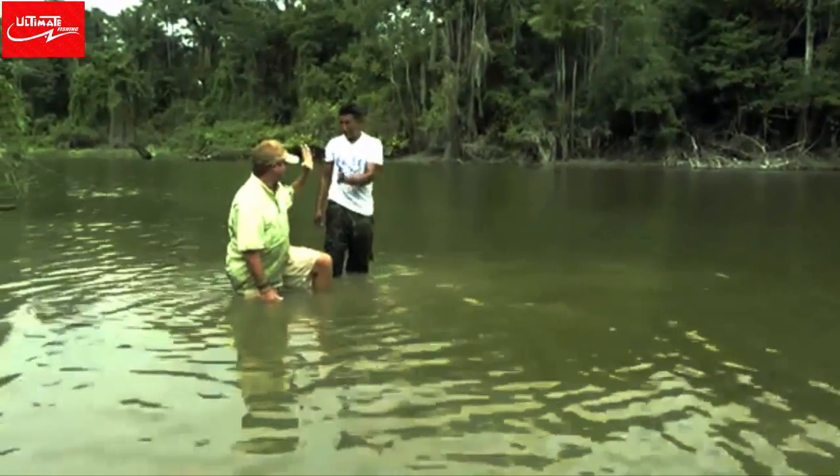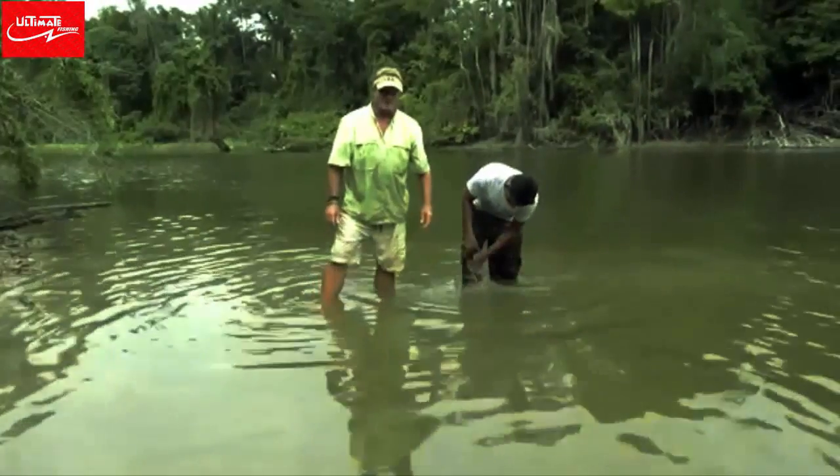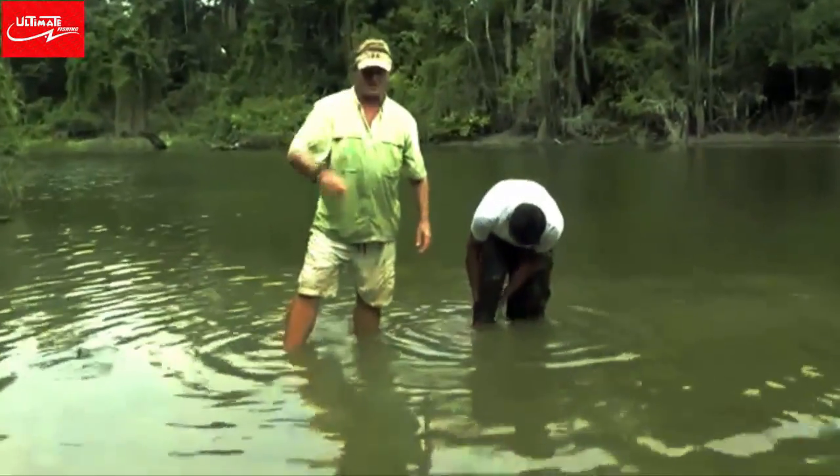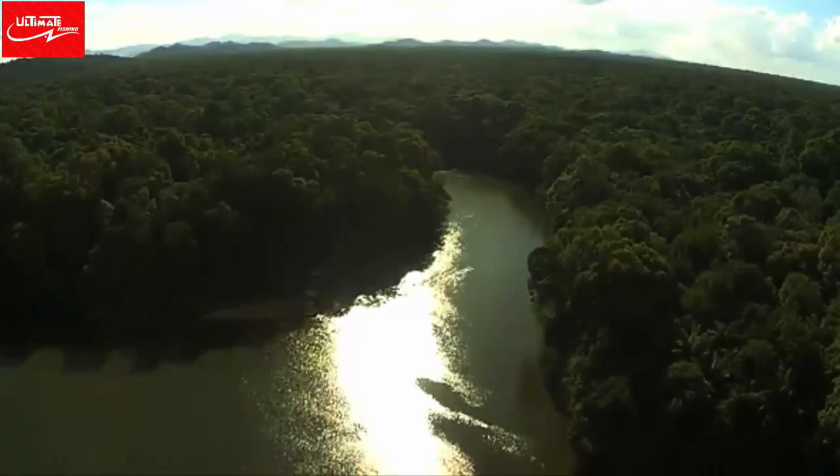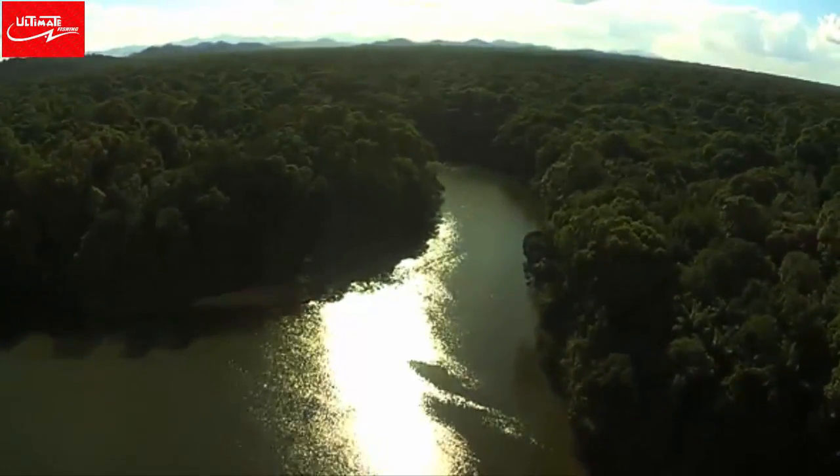Hey Steve — yeah. So there you go Bill, I got wet just for you to give you another Amazon River Monster. Great one. Thanks Steve. That was an amazing fish — I will not forget that one for sure. Incredible. And now, here's a little sneak peek at what's coming up next in this series.